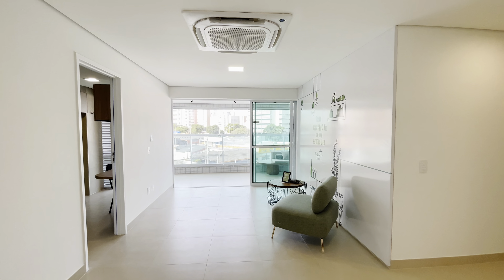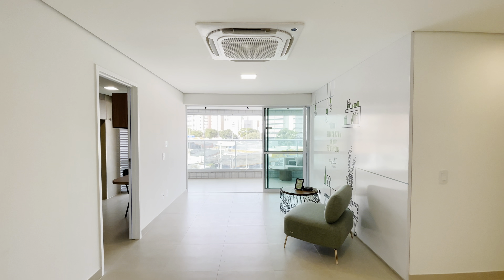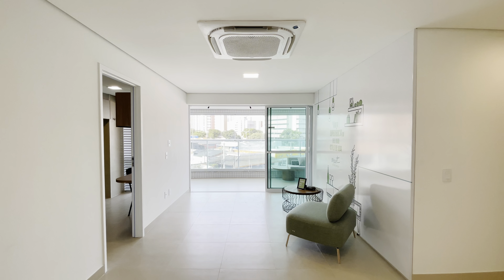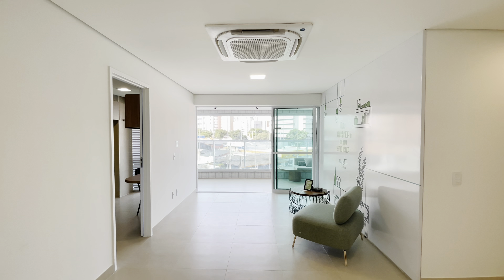Fala pessoal, Jonatas Castro fazendo mais um vídeo, mais um apartamento pra vocês. Hoje eu estou aqui no bairro Aldeota, no Meet Aldeota, um apartamento da Moura do B.